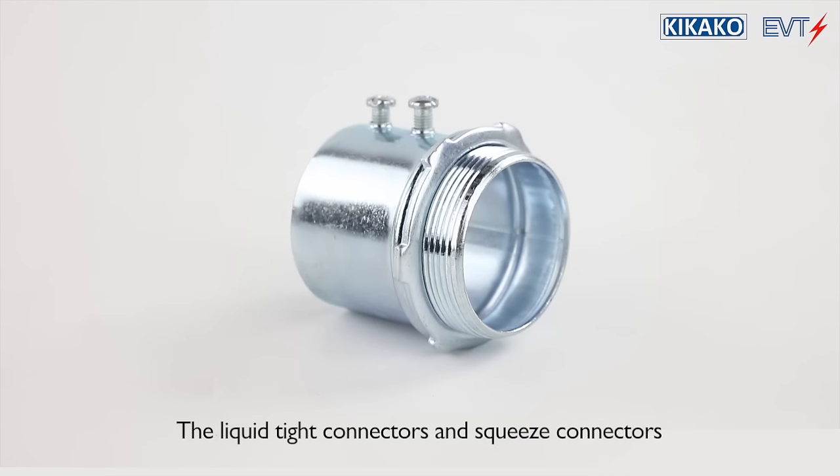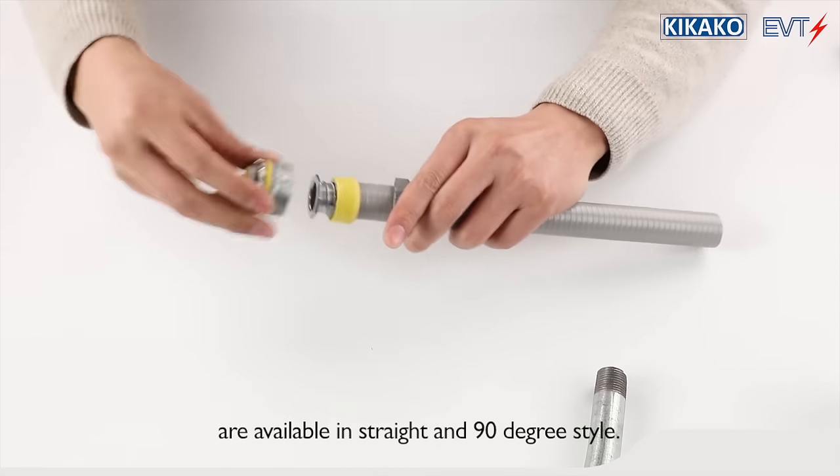The liquid-tight connectors and squeeze connectors are available in straight and 90-degree style.